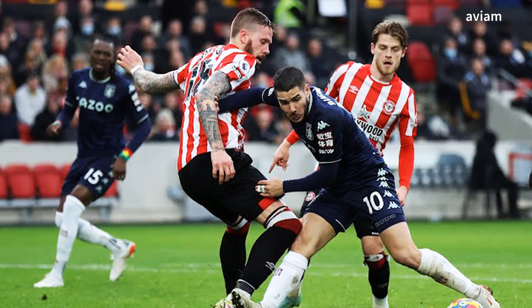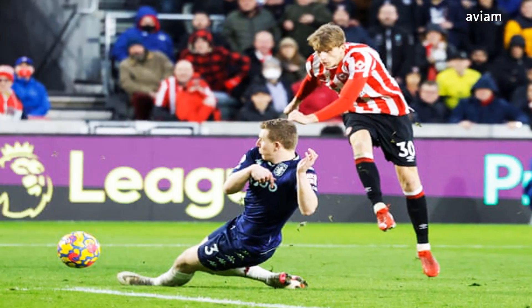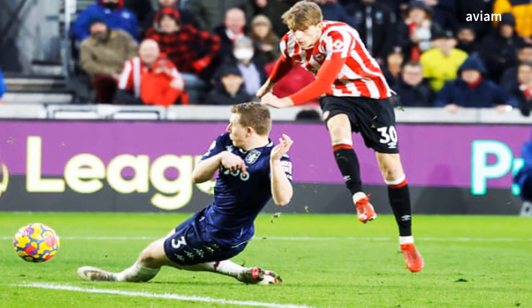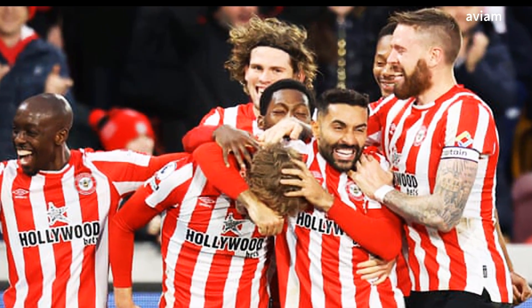The result lifted Brentford into 12th place on 23 points from 19 games, 1 point ahead of 13th-placed Villa. Hope you guys enjoyed today's video — make sure you like this video and subscribe to our channel for more videos like this in the future.